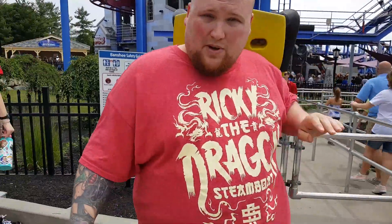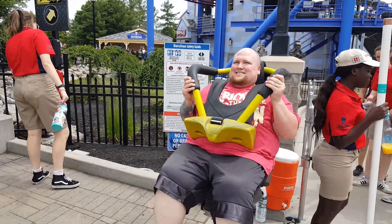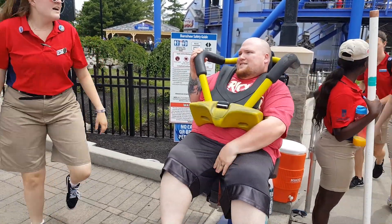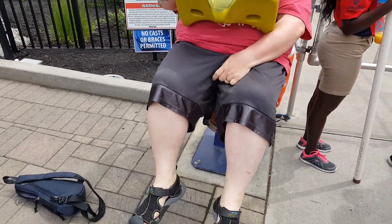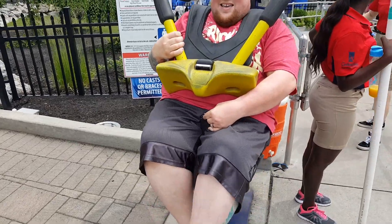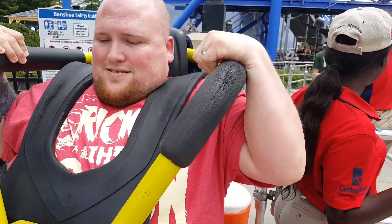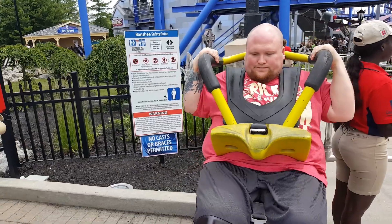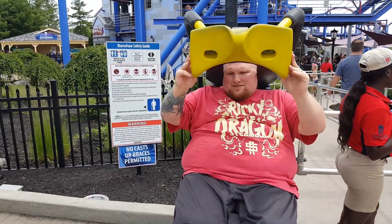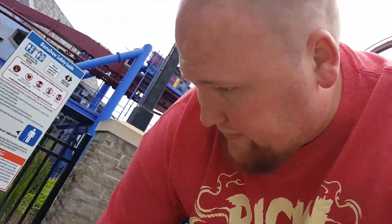I don't know if I'm going to fit in this thing, but I'm going to give it a try. As you can see, I'm not going to fit in this ride. It's just the buckle part — I got my fat butt in the seat, but I'm not quite able to get to that buckle. It's a couple of inches off.